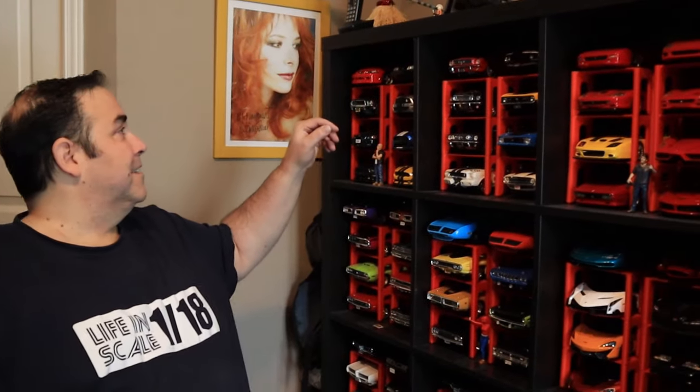Let's start with Mustangs. In the last video, if you remember, I was talking about the GMP that I was supposed to receive — my first Fox Body. I have it! It took a long time, but hey, I have it.